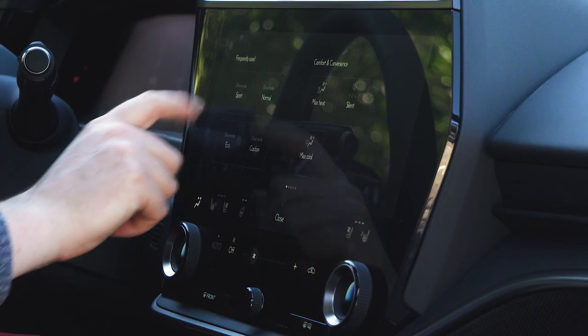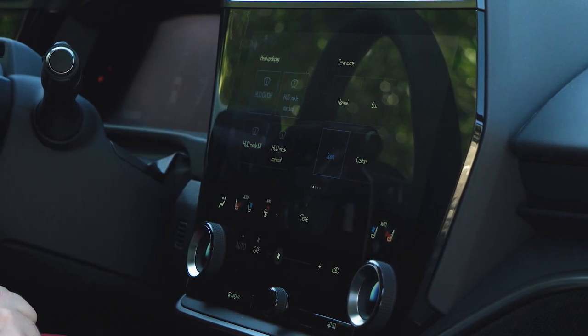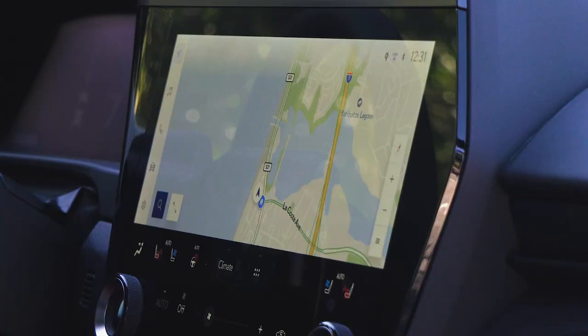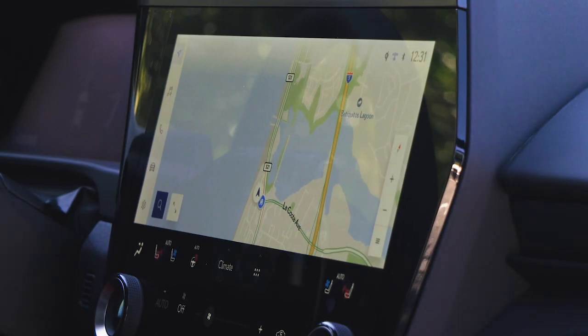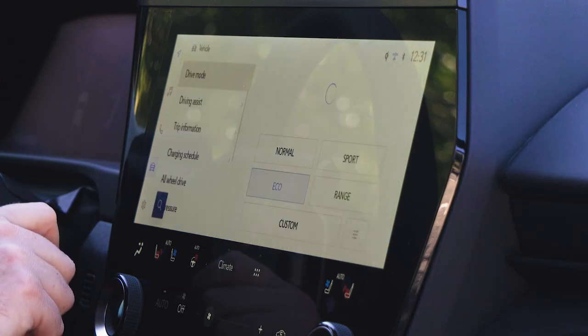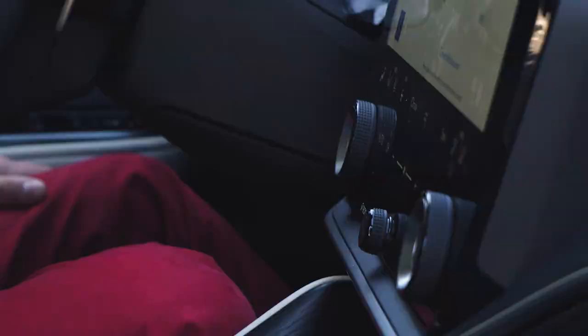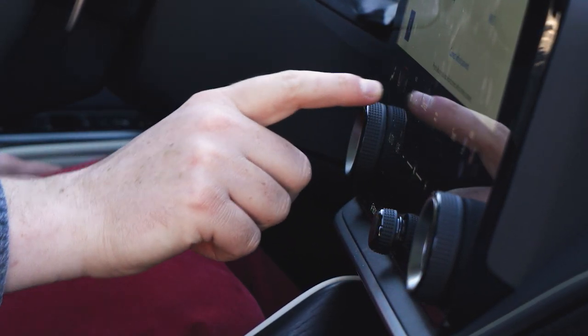Managing those climate controls and a host of other vehicle functions is the Lexus interface, displayed on a 14-inch touchscreen standard on all models. I've experienced Lexus interface before in the NX and RX, and I do have just a few complaints. For example, there still isn't a home button, which means switching between different vehicle functions and CarPlay can get a little bit confusing, and you interact with the touchscreen just a little too much for fine climate control adjustments. At the very least, you do get physical volume knobs and temperature controls for the driver and passenger.